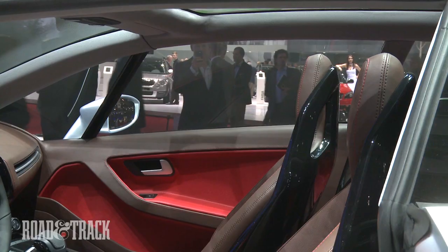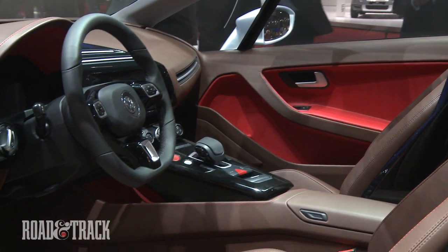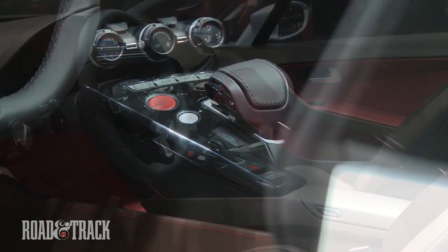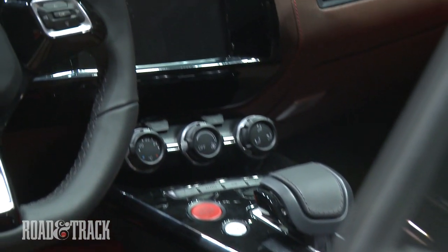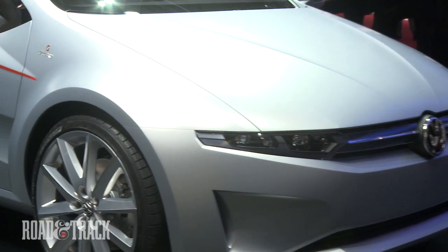The interior of the coupe features aggressively bolstered sport seats, a sport steering wheel, and traditional gauges housed in a rectangular binnacle in front of the driver. The center console has a traditional shifter for the DSG transmission and a center display for the navigation, entertainment, and climate controls.